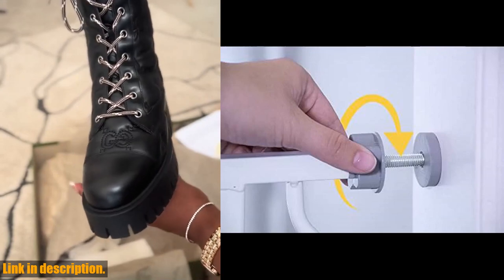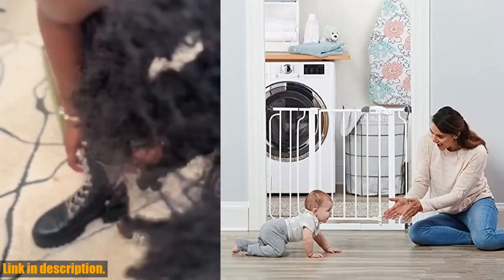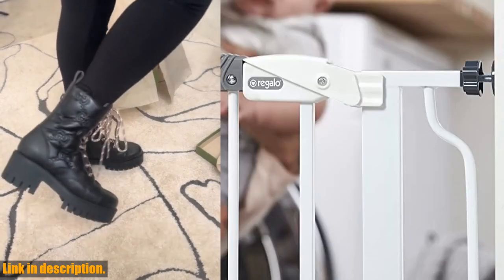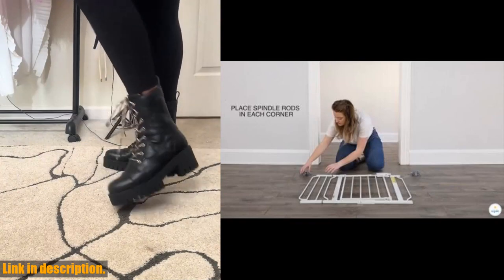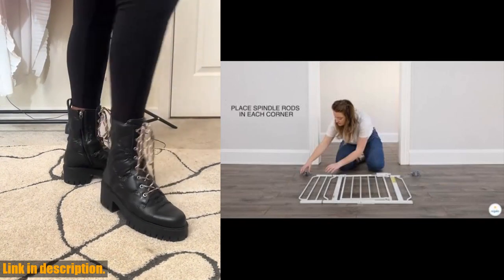First off, let's talk about the width of this gate. It expands to fit openings between 29-34 and 35-38.5 inches wide, standing at a height of 30 inches. But don't forget to measure your opening prior to purchasing to ensure the proper fit. Setting up this gate is a breeze — just follow the manufacturer's instructions and make sure to use the included wall cups to keep the gate in place.